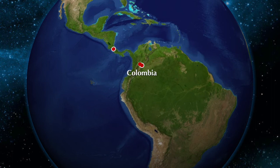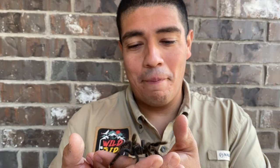This is a pink-toed tarantula, native to Central and South America. You can specifically find these animals in Costa Rica.